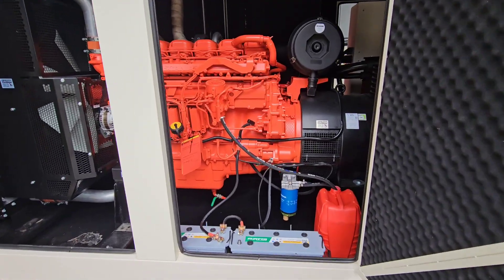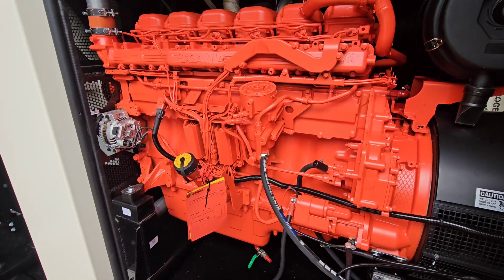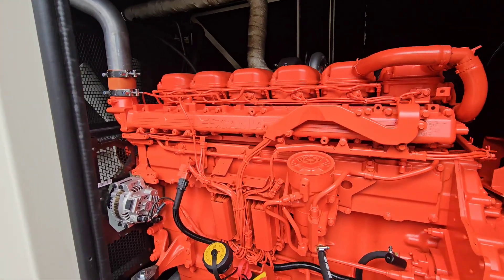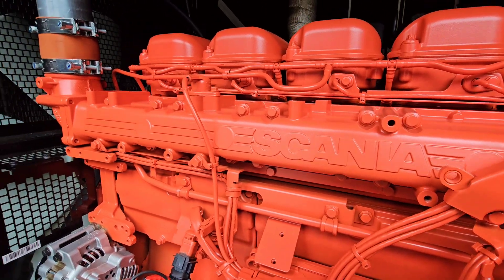Load bank testing monthly. Also change those fuel filters quarterly — don't wait for them to clog. And inspect the fuel tank itself annually; get it professionally cleaned if needed.